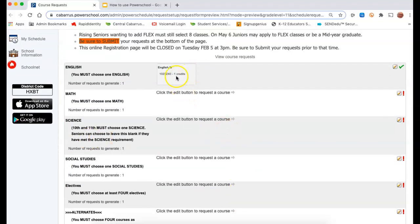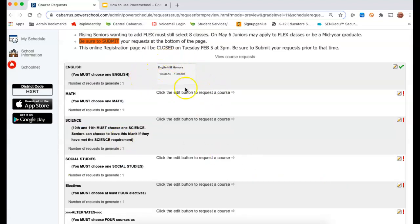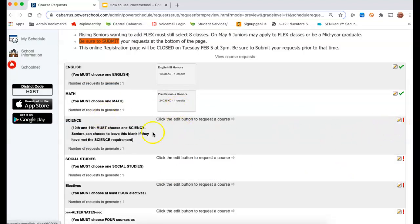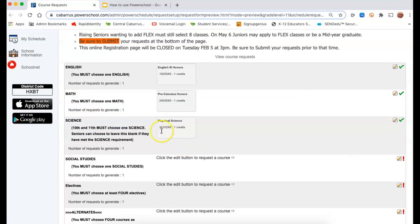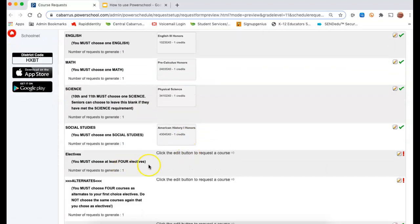Now let's say I've changed my mind — I can always go back in there and change it. English 3 Honors. And there it is — it's added to my cart of classes. I'm going to do the same with Math. Notice there's two pages — I'm going to do pre-calc. There it is. Science: you'll notice it has a note here — 10th and 11th must choose a science. Seniors can choose to leave this blank if they've met the science requirement. So if you've met your graduation requirements and don't want a science, you can leave that blank for 12th grade. But I'm going to choose physical science, which is on the second page. There it's added. Social Studies — American History 1 Honors. And then here starts my elective. So now I've got all my core classes and now I'm choosing electives.